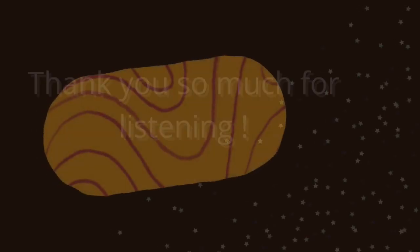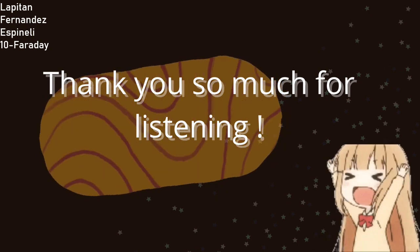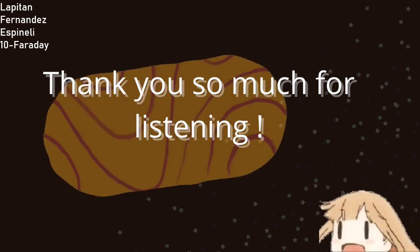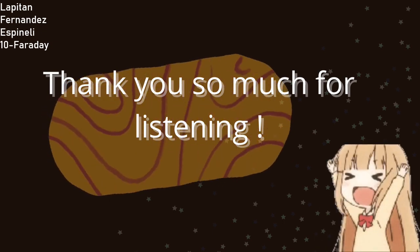And that will be all for today. Thank you so much for staying in tune. And remember, there's no zone like ozone. So come on, get in the zone, save ozone. Bye!